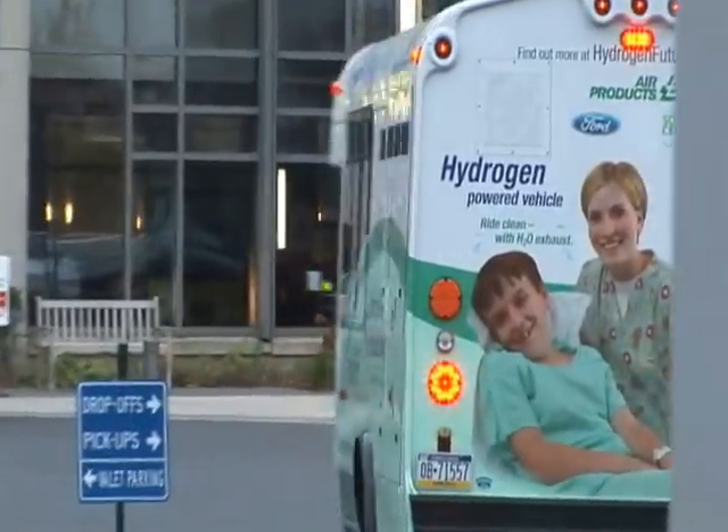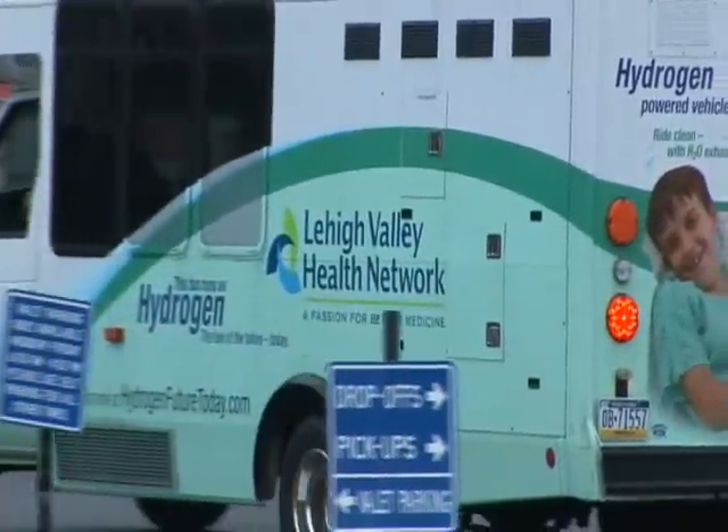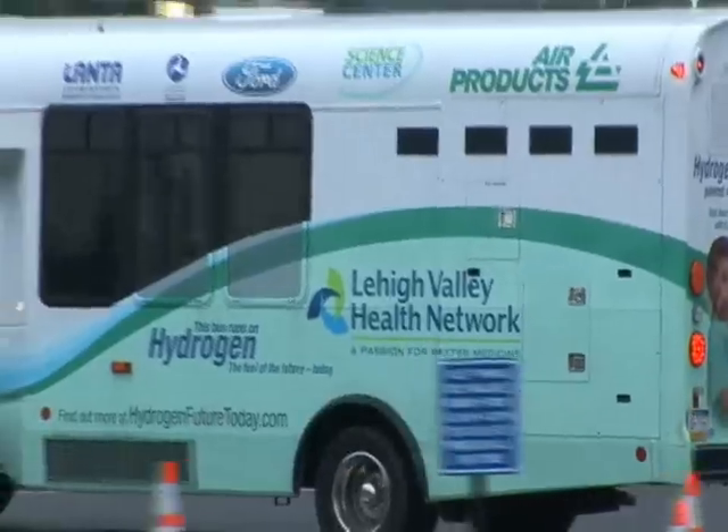Lehigh Valley Health Network is a three-hospital system in Allentown and Bethlehem, Pennsylvania. We're comprised of about 900 inpatient beds.